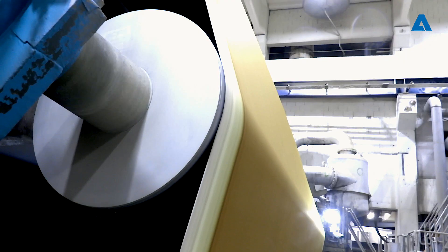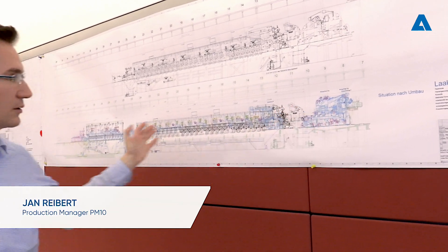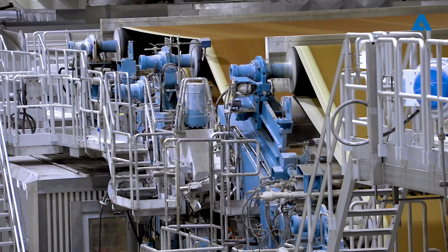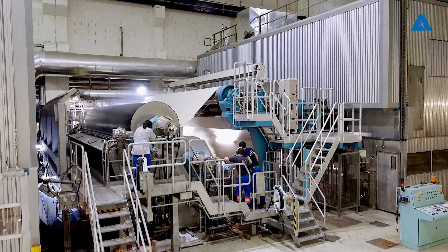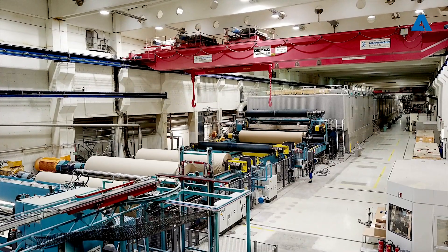This machine has been rebuilt within 10 weeks to a new concept. The major changes include a completely new forming section including the hatbox. We installed a film press where the Pope Reel was before, and that Pope Reel has been moved to the end.